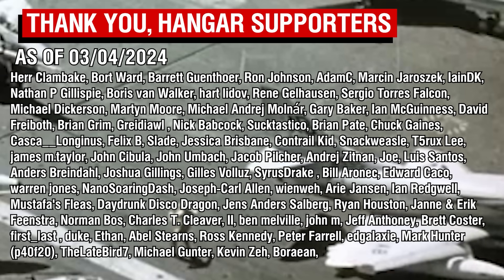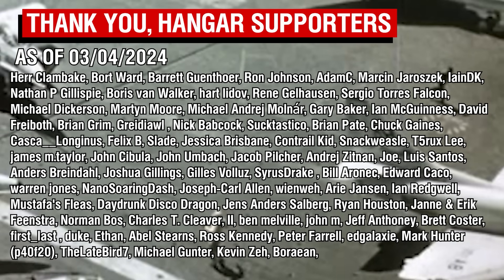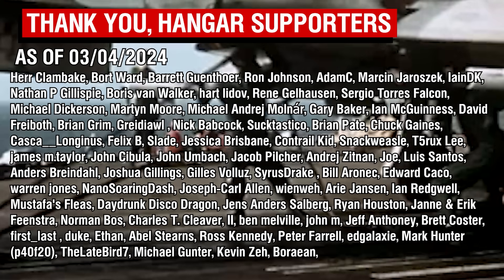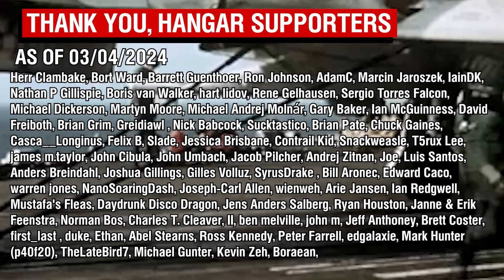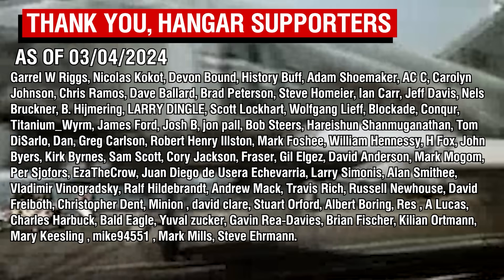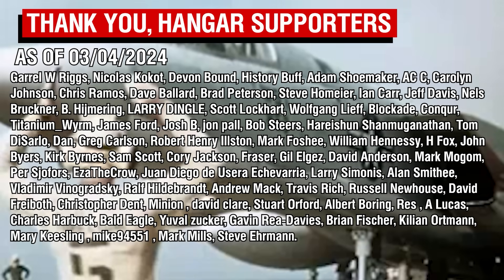Thank you all so much for watching, and a big thank you to the Patreon supporters. There's a little update on Patreon letting you know the major video plans for this month — all but one are done, and hopefully the last one will be ready in time.